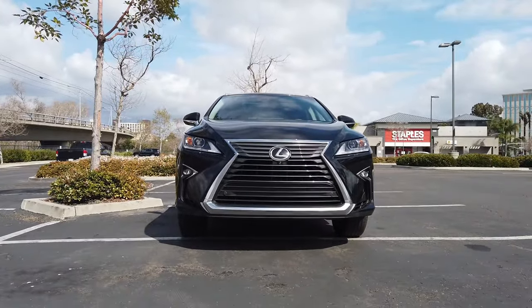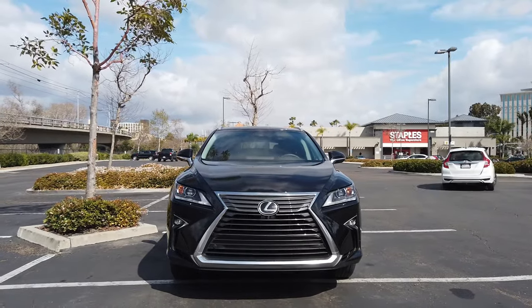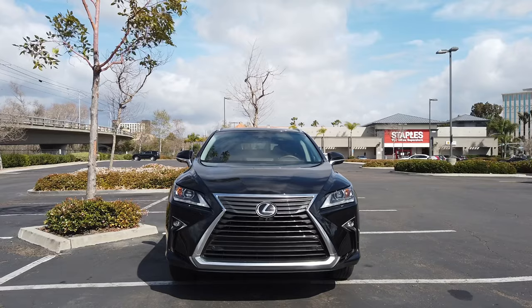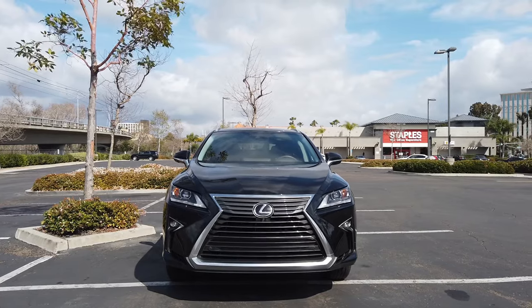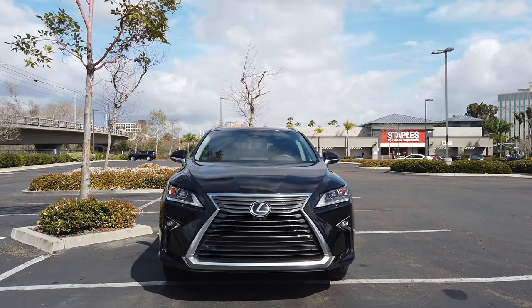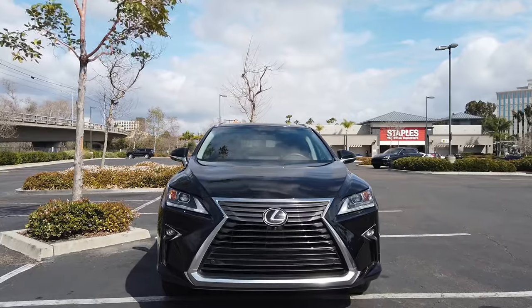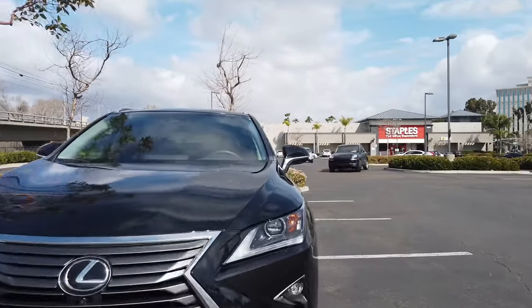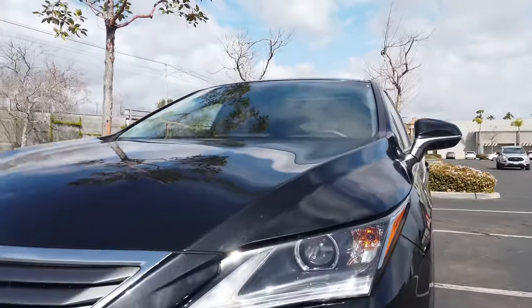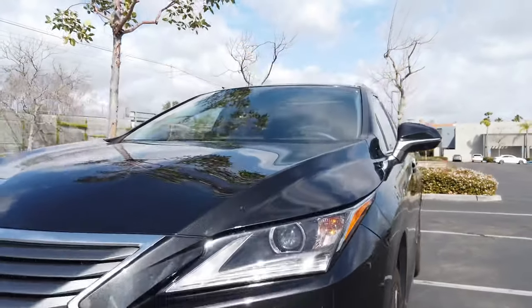This is the exterior of the vehicle. A lot of people don't like the big grille — I really don't mind it, but I can tell you that if the car wasn't black it would stand out a little bit more. We chose a black one just because the grille doesn't look as big. These LED lights are standard, as well as the fog lights.